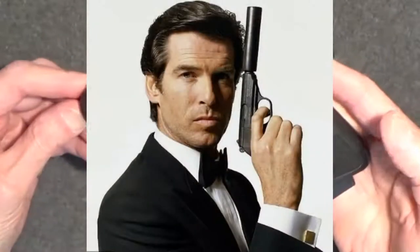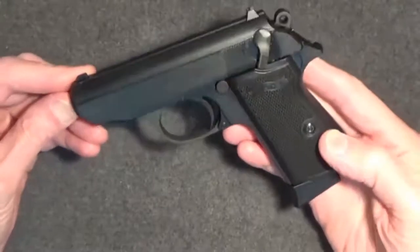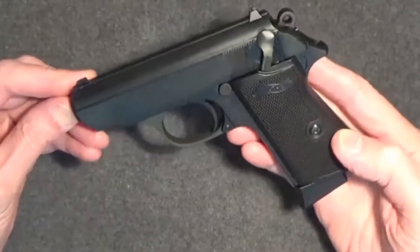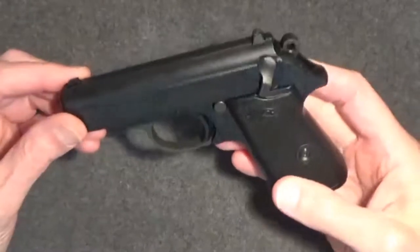Bond carries a PPK, and this is a PPK-S, but it's close enough. In black finish, and for just a little over $300, this gun was just too cool to pass up. Let's make sure this gun is cleared.